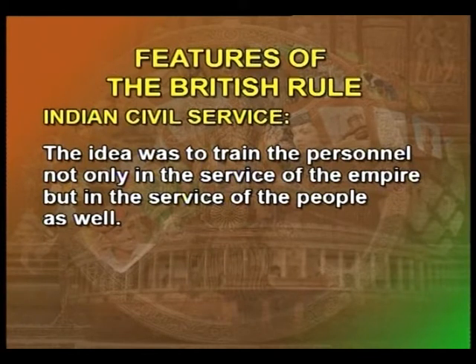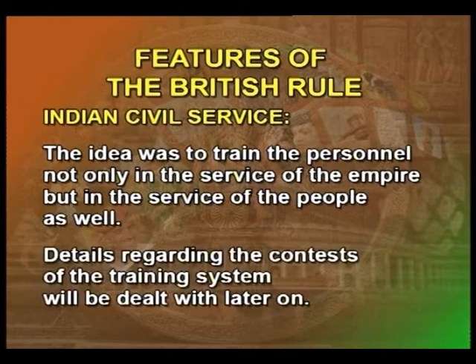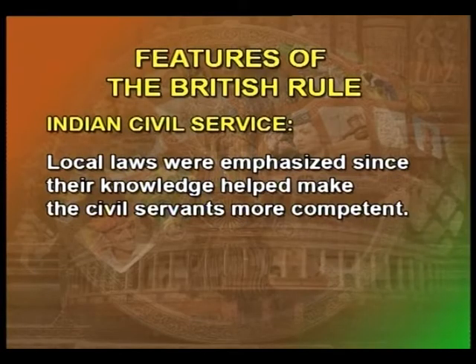The idea was to train the personnel not only in the service of the empire but in the service of the people as well. Training in Indian languages and law was stressed substantially. Languages were given importance in order to bring the official a little closer to the common people. Local laws were emphasized since their knowledge helped to make the civil servants more competent.